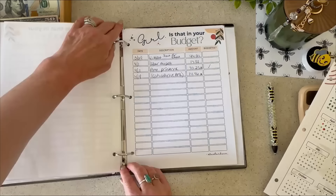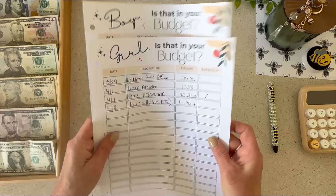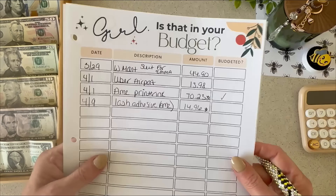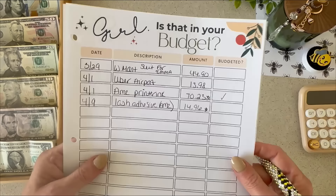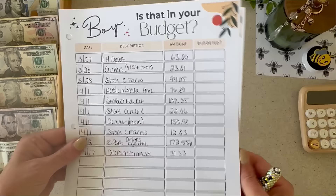Next up: spending trackers. We've got the no-spend tracker, my spending tracker, and Jason's spending tracker. Let's see how we did this week. Last week I bought lash adhesive from Amazon, and this week I spent nothing — zero dollars on anything that was not budgeted. I'm very proud of myself for that.